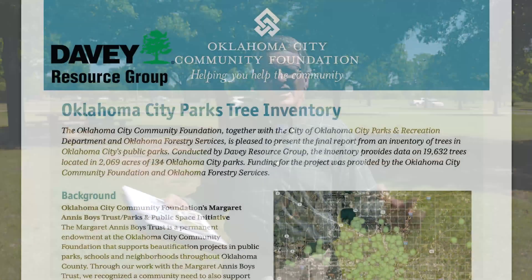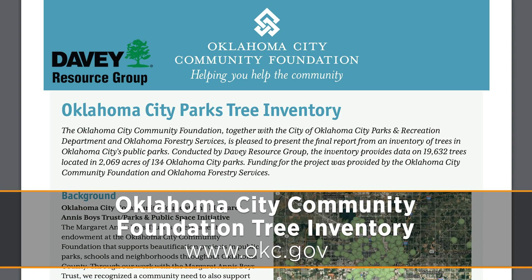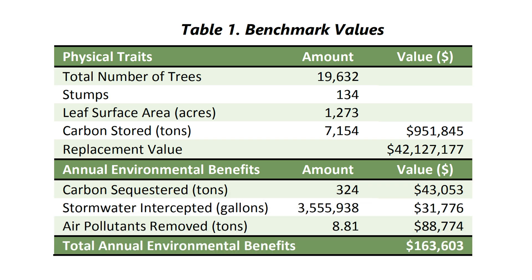So in 2016, we worked with the Oklahoma Forestry Services, Oklahoma City Community Foundation, and the City of Oklahoma City, and we put together with Davey Resources a tree inventory of every tree in the 132 parks. We have 19,800 trees where about 20 data points were taken off each tree — the height, its species, its size, its condition.